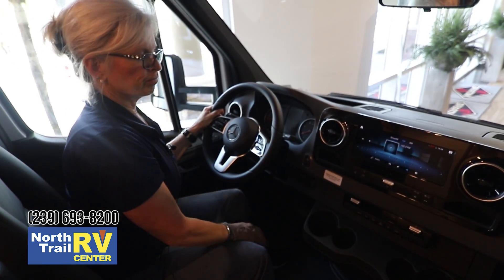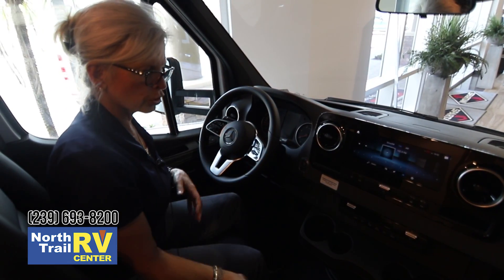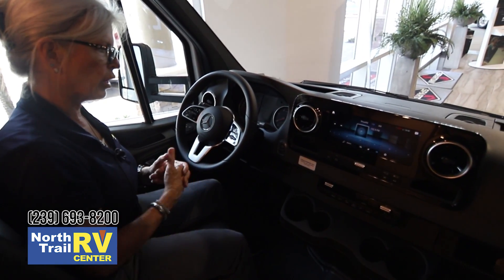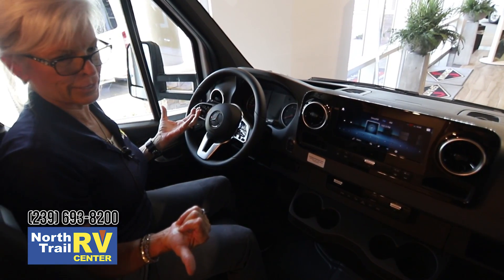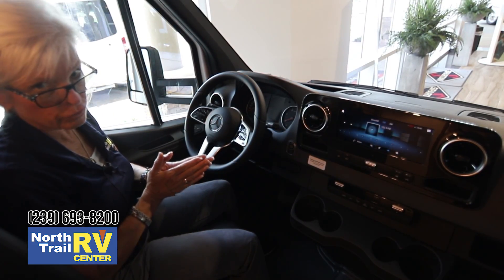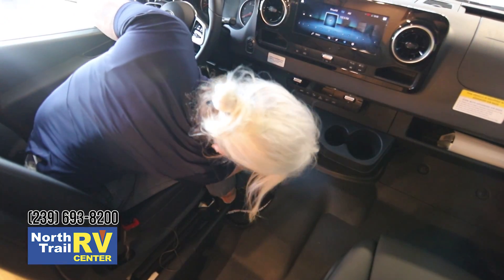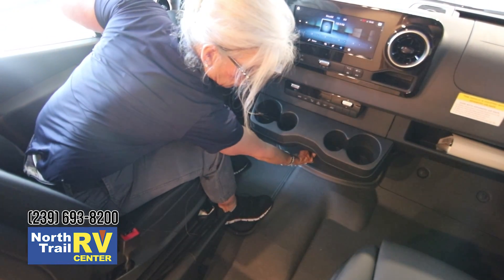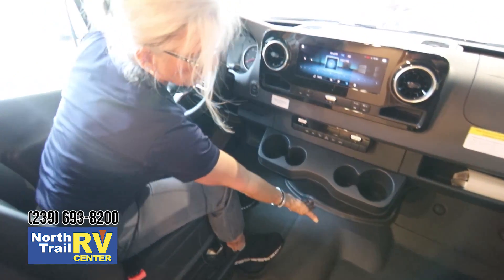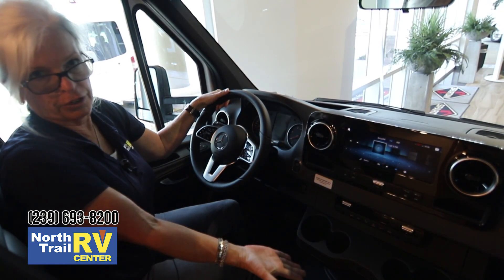On the automatic engine start keyless — now, even though it is keyless, you do have to have the keys close to you. If you do not have the keys close to you and you've been out of your coach for, let's say, three hours to 24 hours, you will have to get your engine key and put it in this little slot right down here. The key slides right into there, and then your engine will be able to read the key fob.